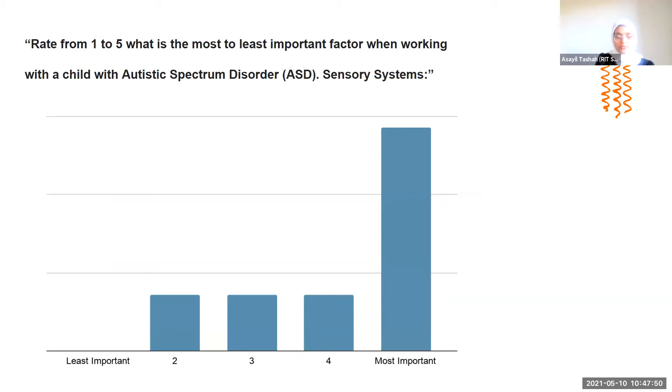One of the questions was: rate from one to five what is the most to least important factor when working with a child with autism spectrum disorder. About 57% of answers indicated that the sensory system is the most important factor when working with autistic children. About 14% answered that it was only somewhat important, and most of the respondents who answered 'most important' were teachers. This was very important information because it relates to the main idea of the project.